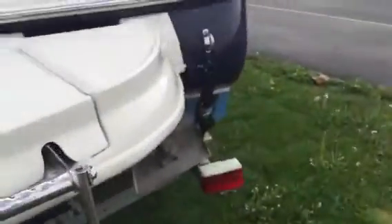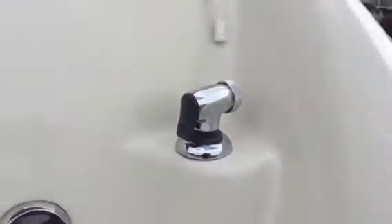Extended swim platform. Bravo 3 outdrive. This has the 5.0 MPI, MerCruiser 260 horsepower. Transom stereo remote and transom shower.